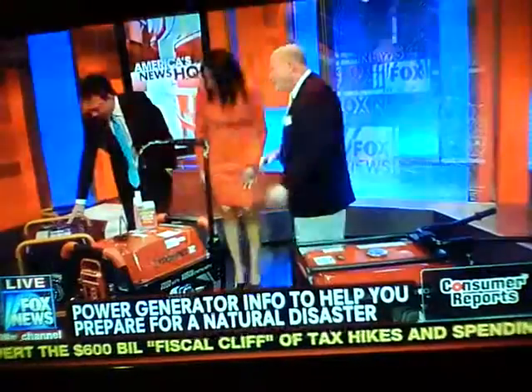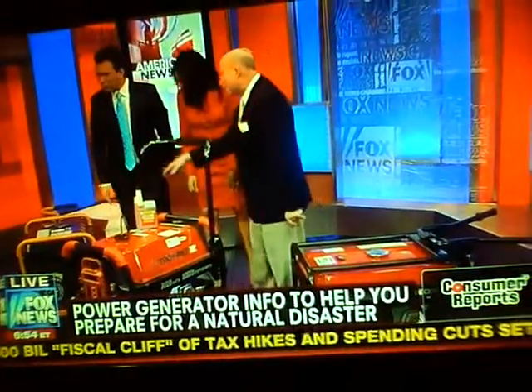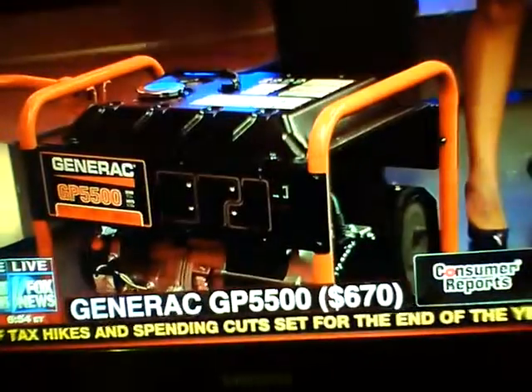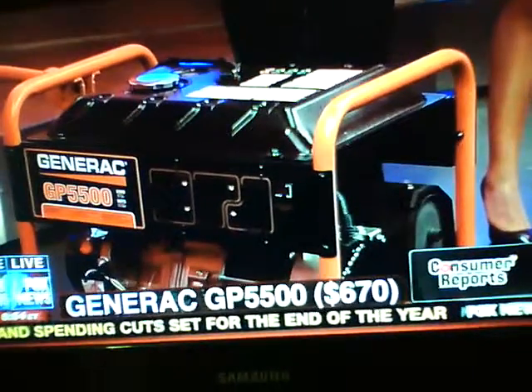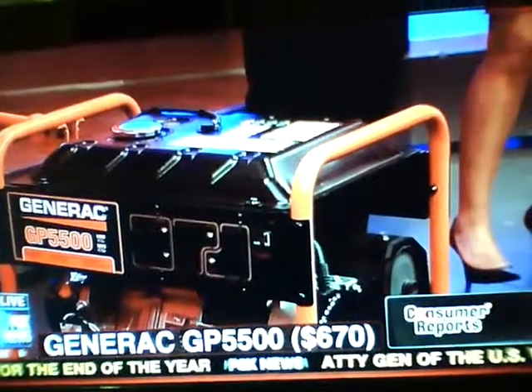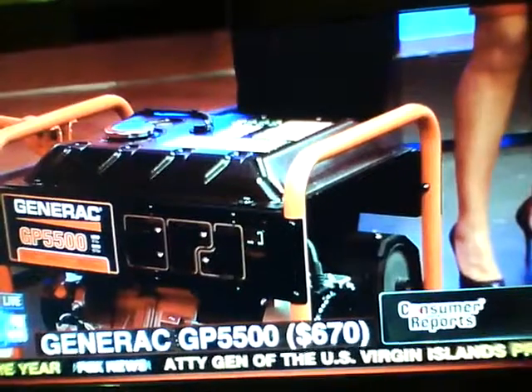This is the best buy right here — only $670 for this Generac. The Generac performed really as well as this Troy-Built. The only thing it doesn't have is electric start. That's the wonderful thing about the Troy-Built — with the Generac you do have to pull a cord.